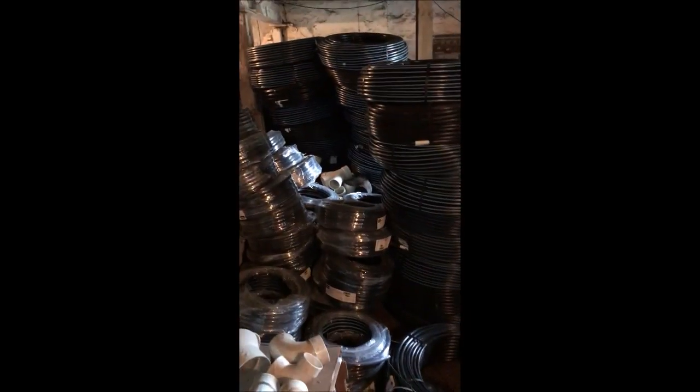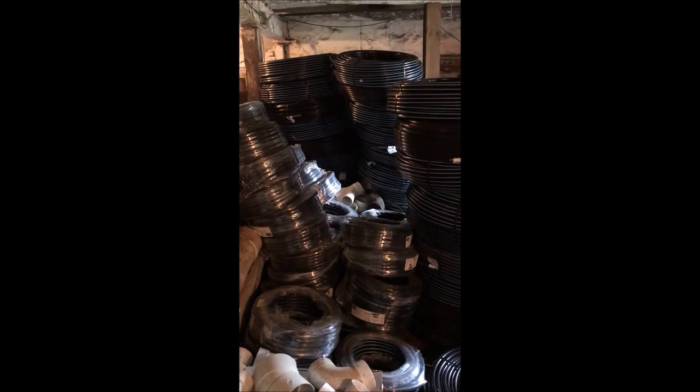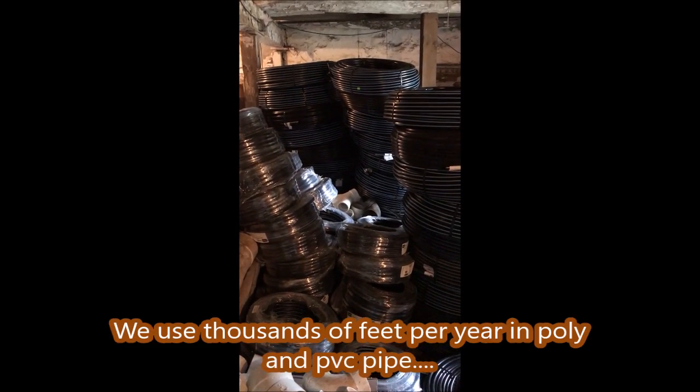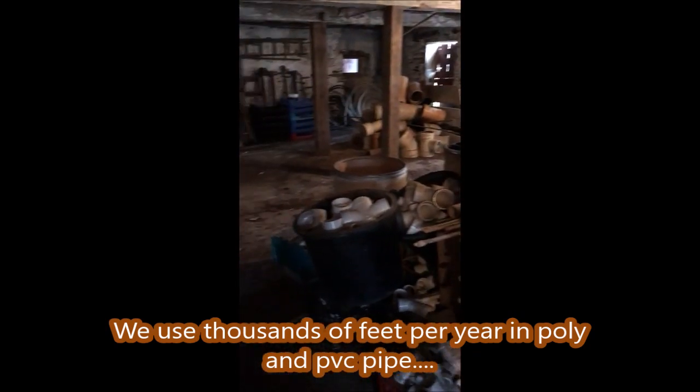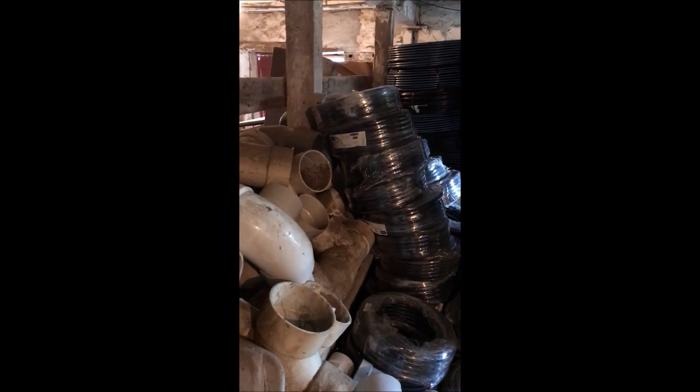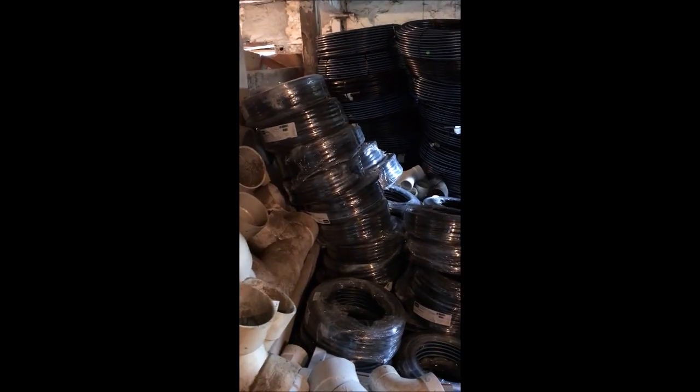That's irrigation pipe we use. Whenever we put in a set of trees for people, we put a mini irrigation system in to help them grow the trees. So we use a lot of PVC parts and fittings. If you have them, we want them — this hoarder needs more PVC, so help me out.